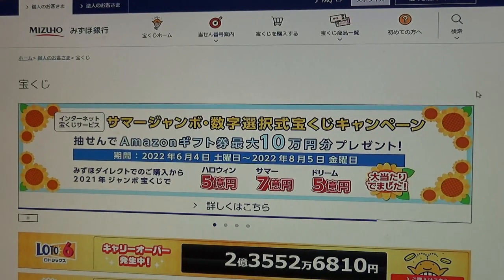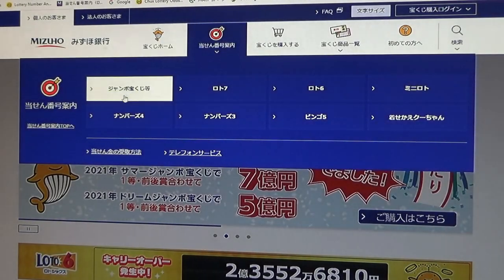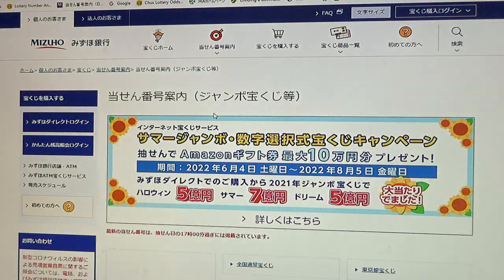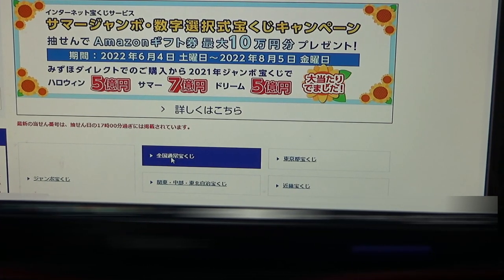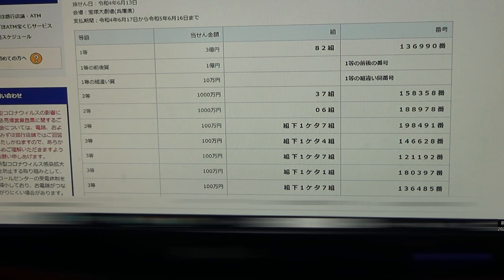You're looking at Mizuho Bank's lottery page. You need to find the target, then select this Jumbo section. Then go down and find this — this is the national lottery. And there it is, second from the top: June 13th, Game 922. Let's just start from here.